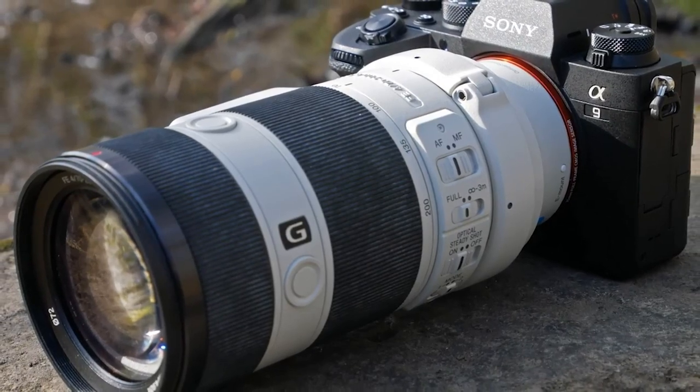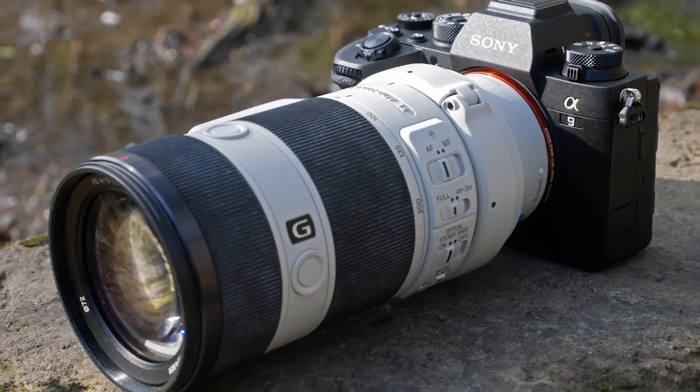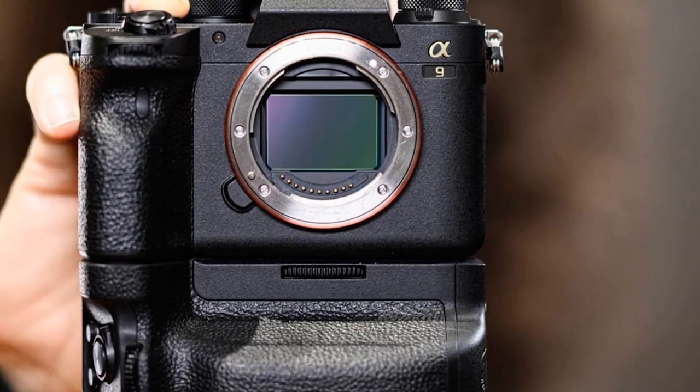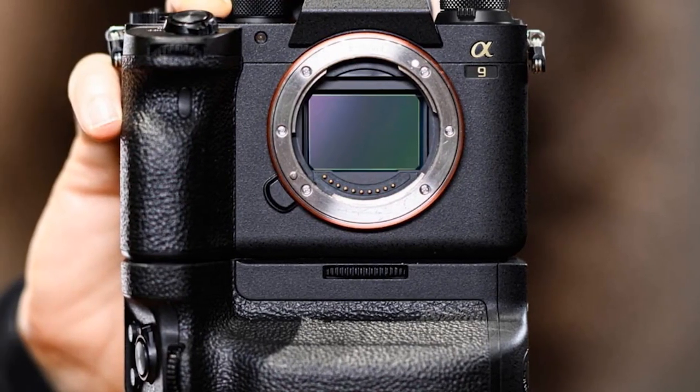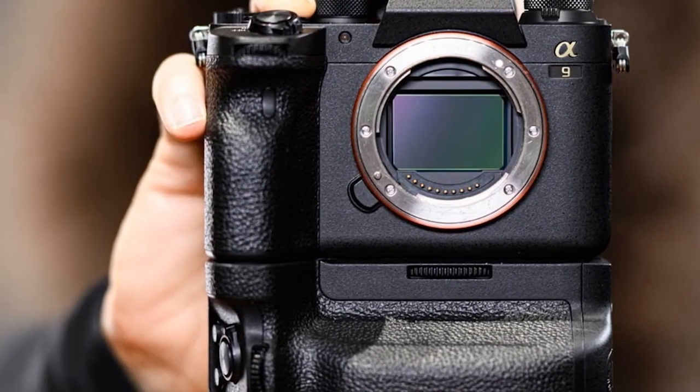Sony also improved the Anon Roman 2's weatherproofing, including enhancing the areas around the ports, battery, and memory card doors. A key attraction of the Sony Anon Roman 2 for wildlife photographers is its ability to shoot at up to 20fps completely silently.